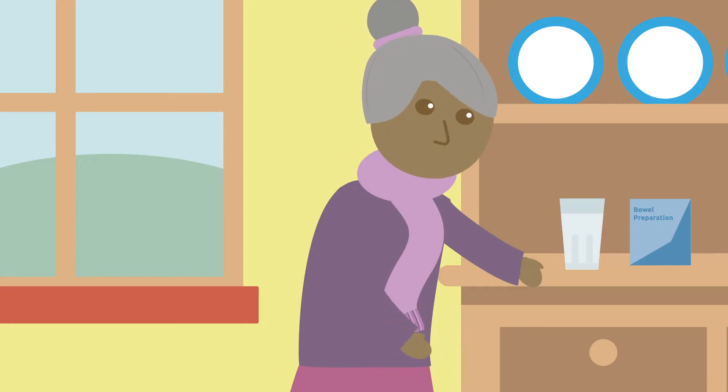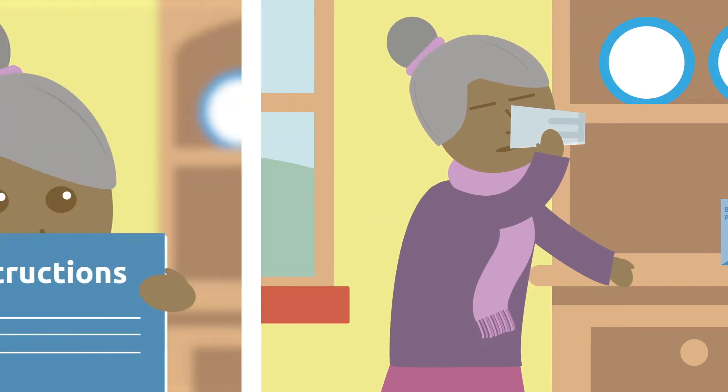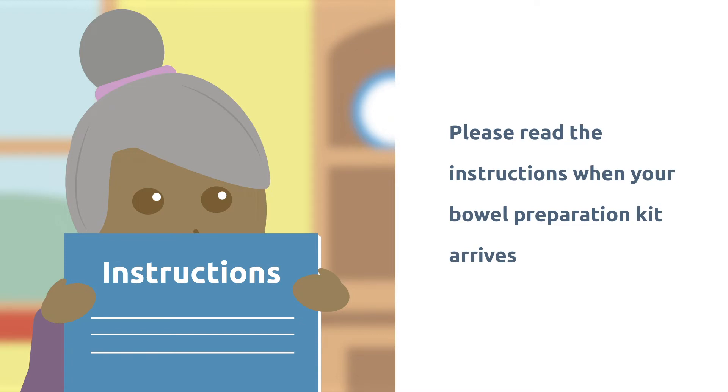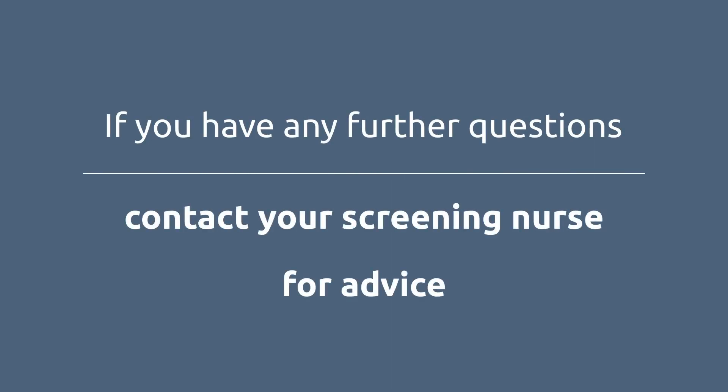Before your colonoscopy you will need to take bowel preparation. Please read the instructions carefully as soon as you receive them, as you will need to start preparing your bowel at least two days before the procedure. We have another video that tells you more about this on our website. If you have any further questions you can contact your screening nurse for advice.